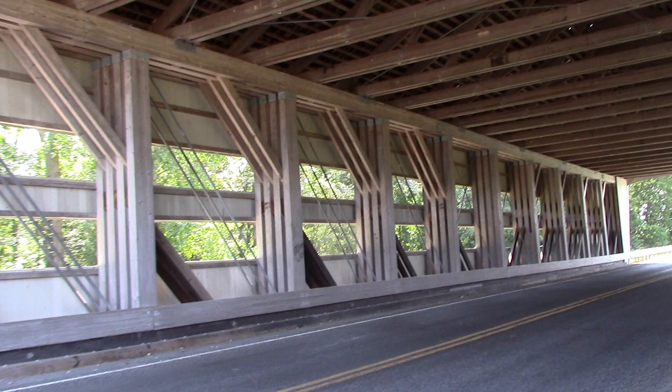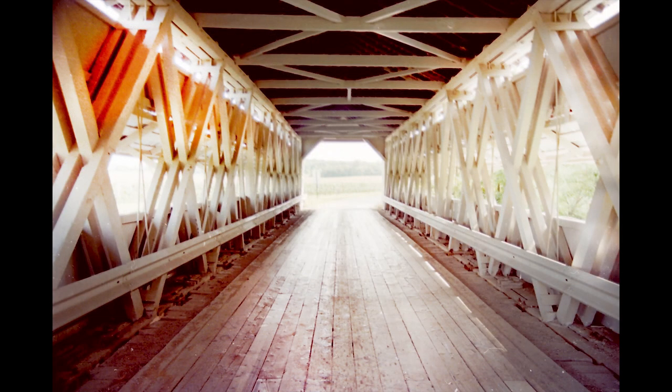Different terminology and different names for covered bridge trusses can be difficult to examine sometimes. But nonetheless, this is what was built by Reuben Partridge. It is the original, and it shows the wood decking — it's quite phenomenal.